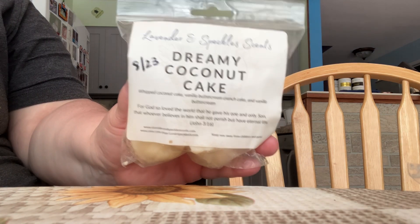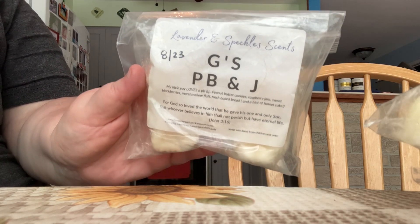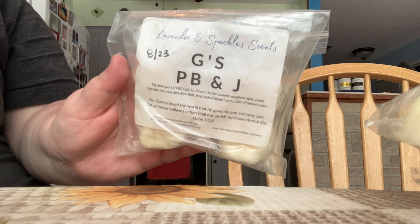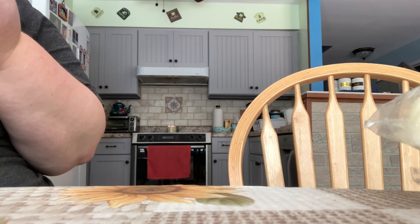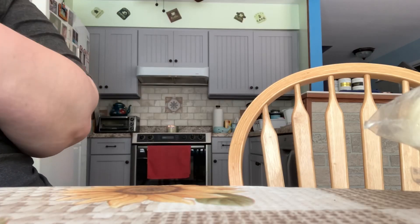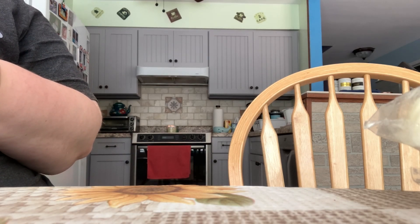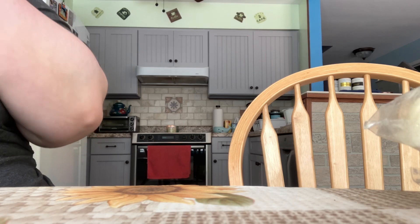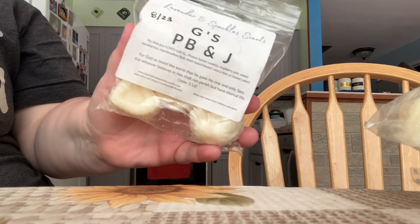This one smells so good on cold. I have the scent G's PB&J, and this is made inspired by her son. It says My Little Guy Loves a PB&J — Peanut Butter Cookies, Raspberry Jam, Sweet Blackberries, Marshmallow Fluff, Fresh Baked Bread, and a Hint of Funnel Cake. This one is one that I have melted — I melted one piece of it — and I really enjoyed it. I might set it to the side and melt it again this upcoming week.